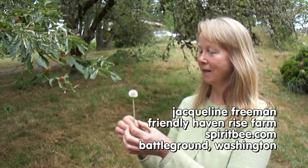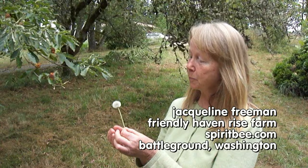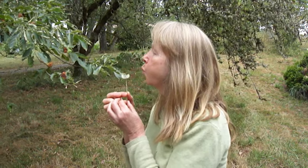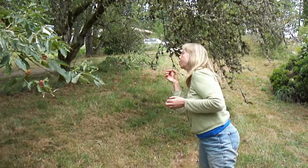I love dandelions. They are the very first bee food of the season. When the dandelions bloom, it's officially the start of bee season. All these little dandelion seeds - I want them all over my yard, every single one of them. Go make plenty of dandelions.